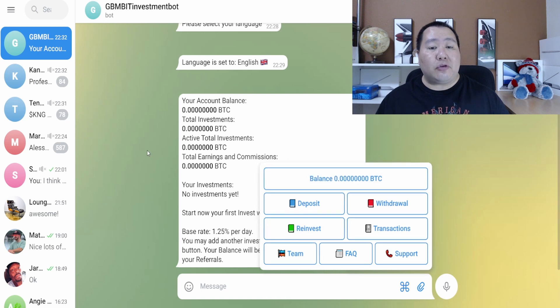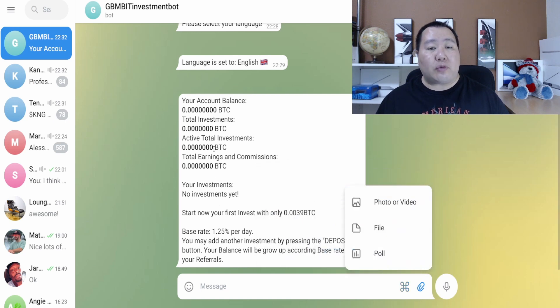If you click on Balance, since this is my first time using the bot, it shows you all your balance right here — your account balance, your total investment, your active investment. You can start now with your first investment with only 0.0039 BTC, and the base rate is 1.25% per day.